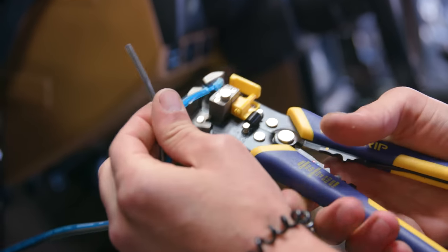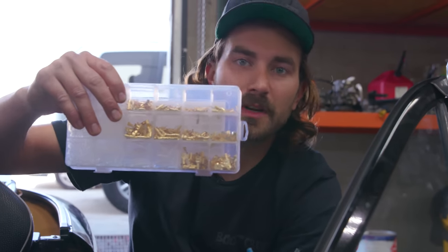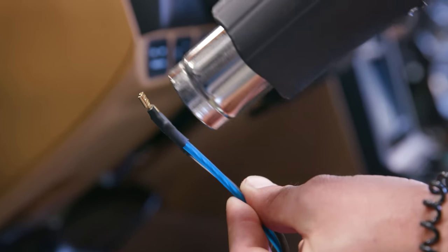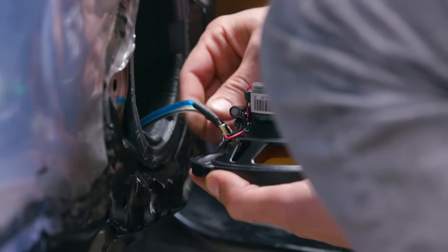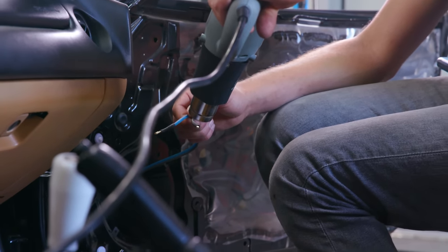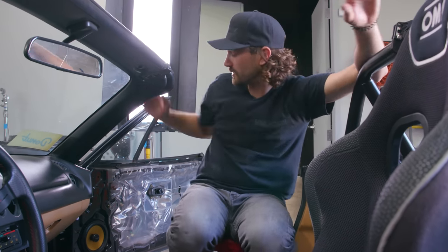With our speaker wires routed into the doors, now it's time to put terminal ends on the wires. I've got brass female spade connectors of different sizes to match the speaker — I'll crimp them onto the wire with a little heat shrink. Then it's time to put the speakers in for real. Both speakers are now in the doors, fully wired up and ready for the door panels to go back on.